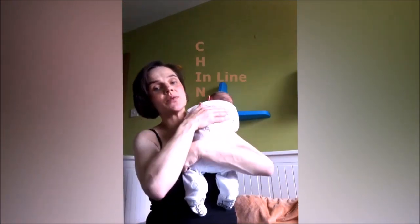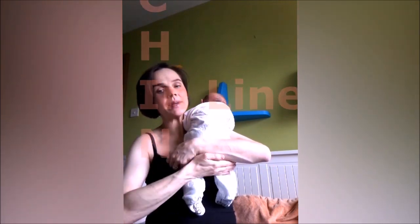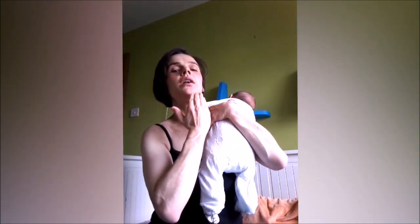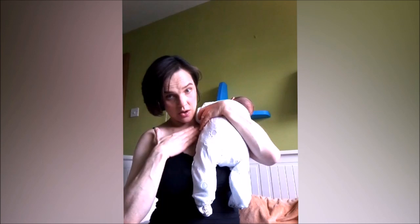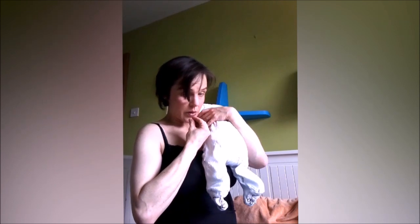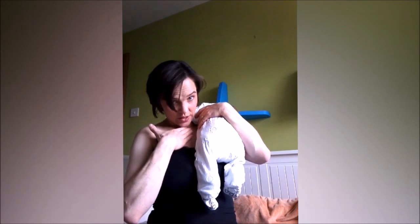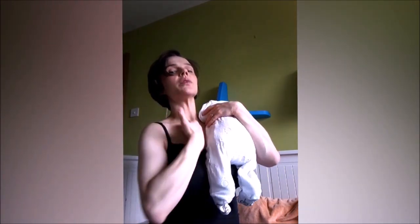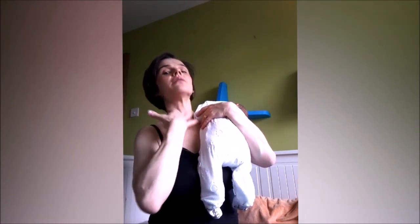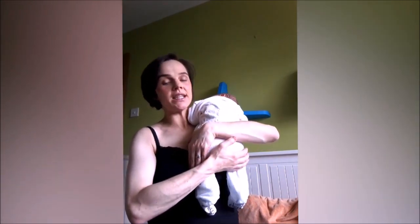CHIN stands for: C for Close — have your baby close; H for Head free and in line with the body; I — the chin should be deeply indented into the breast. When your baby is coming to the breast, you want them to come on with their chin leading rather than having their chin on their chest, as that will make it difficult for them to swallow. The chin should be slightly extended, which makes the airway and food pipe wider and freer for easier swallowing.